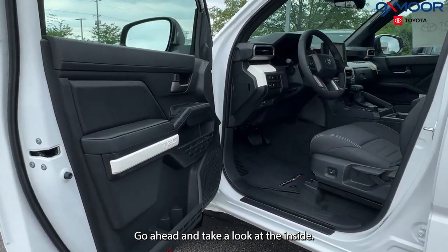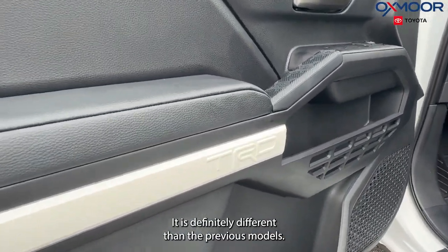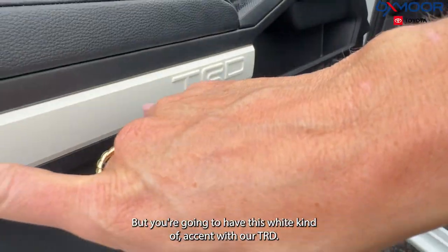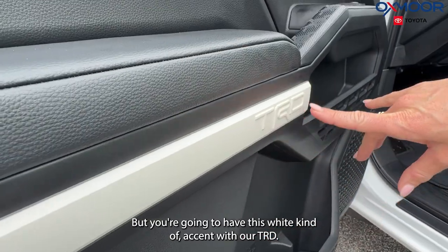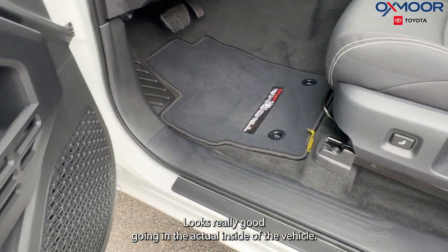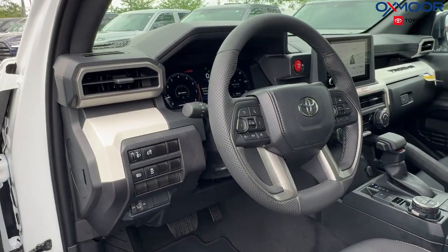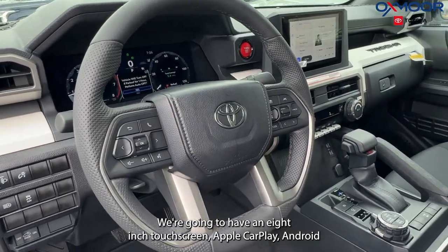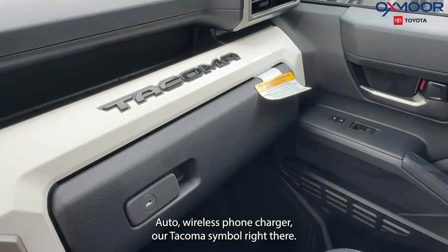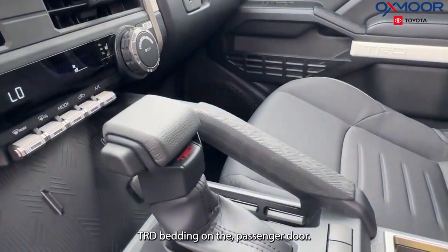Go ahead and take a look at the inside. Let's start with our door — it is definitely different than the previous models. We're going to have two storage containers for drinks, and you're going to have this white accent with our TRD accent right here, which looks really good. Going into the actual inside of the vehicle, that white carries through the dash. We're going to have an eight-inch touchscreen, Apple CarPlay, Android Auto, wireless phone charger, and our Tacoma symbol right there. We're also going to have our TRD badging on the passenger door.